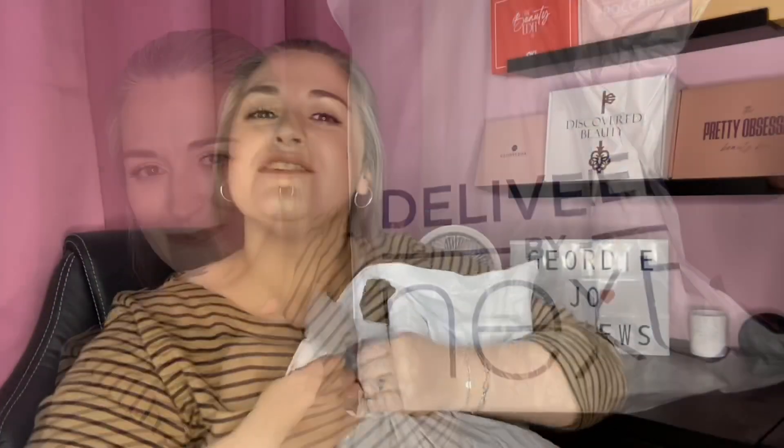Hi there guys and welcome to my channel. I hope you're all doing very well today. So this is the April Next beauty box. If you haven't already, hit that subscribe button and join my YouTube family. Hit that notification bell as well — it'll let you know whenever I upload videos. And if you like this video, please smash that thumbs up button. It really helps my channel. I'm trying to get to 2,000 subscribers and I need 115 more.